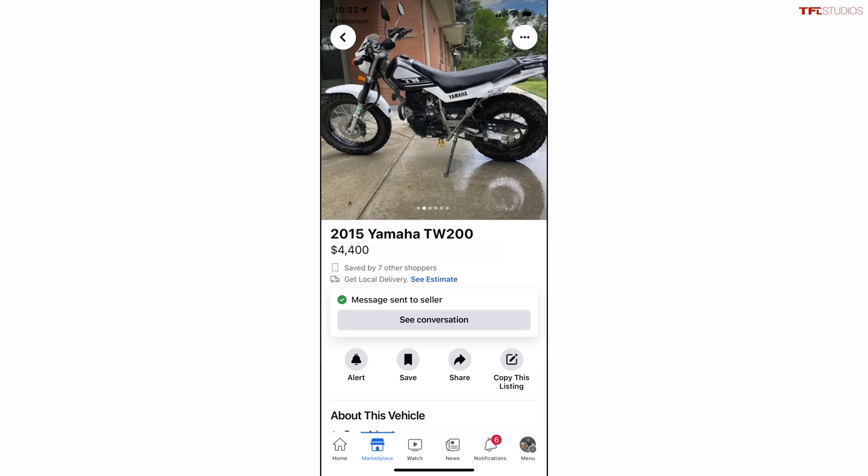Now this one we're going to look at is listed for $4,400 — that's only $300 less than the MSRP of the bike, and it's seven years old at this point with over 3,000 miles on it. So I don't feel amazing about that, but...